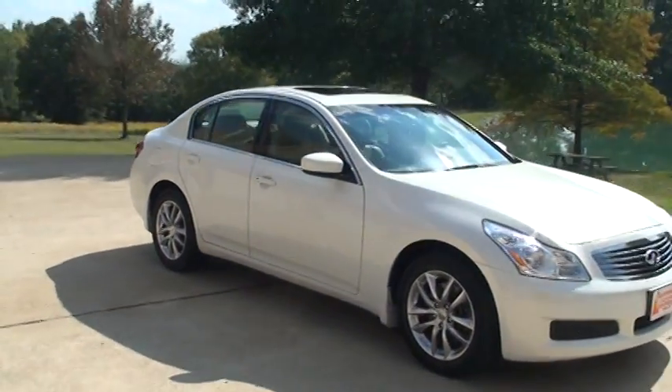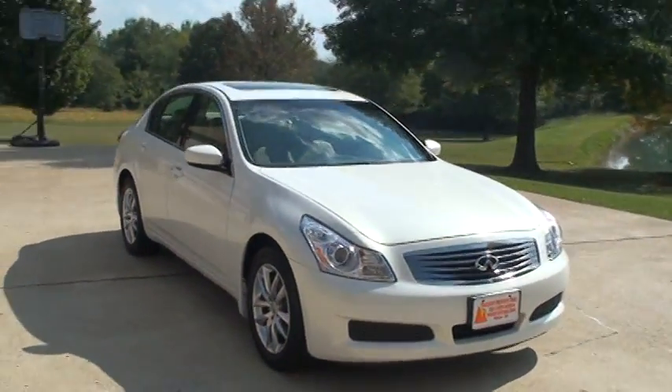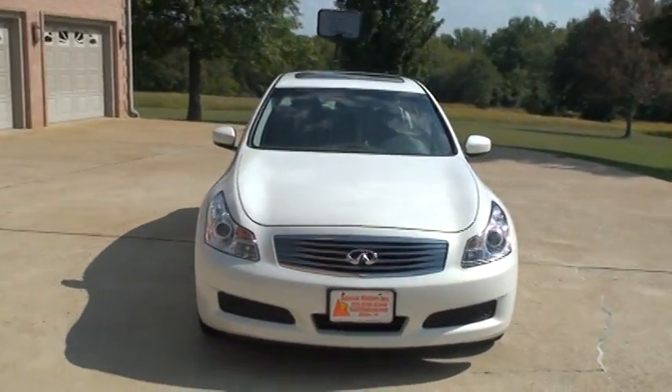It is a one-owner, clean Carfax, non-smoker, no issues. It's just been serviced — ready to go.